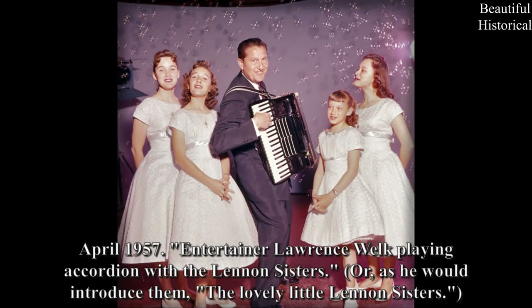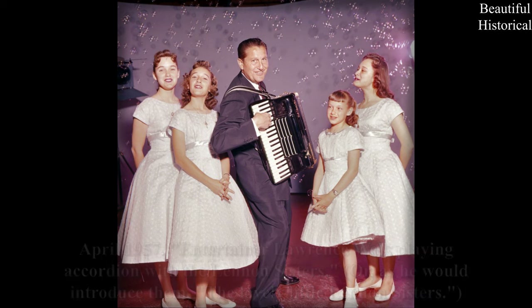April 1957 — entertainer Lawrence while playing accordion with the Lennon Sisters, or, as he would introduce them, 'the lovely little Lennon Sisters.'